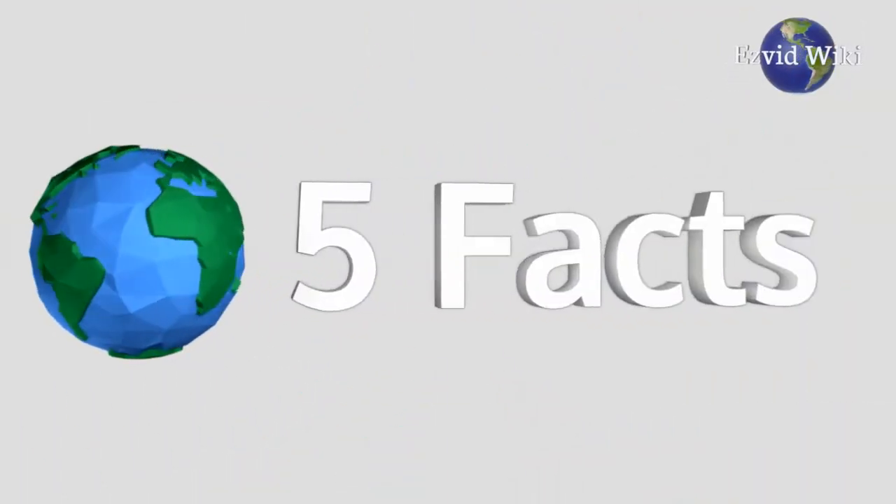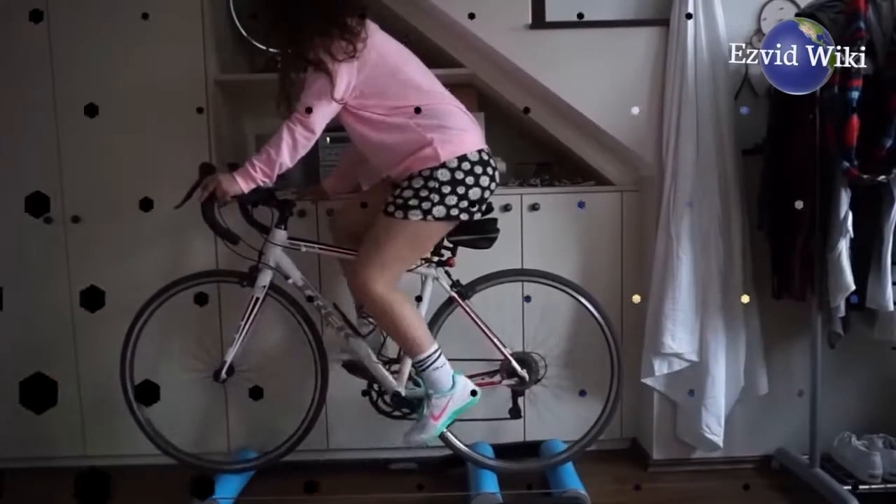These are the 5 facts you need to know about bike rollers, brought to you by EasyFeed Wiki.